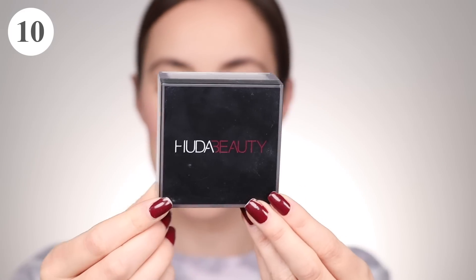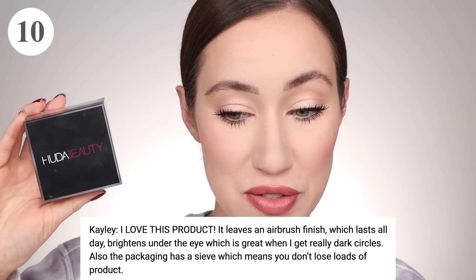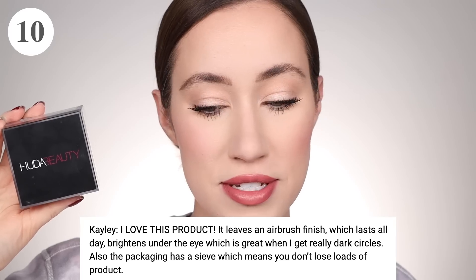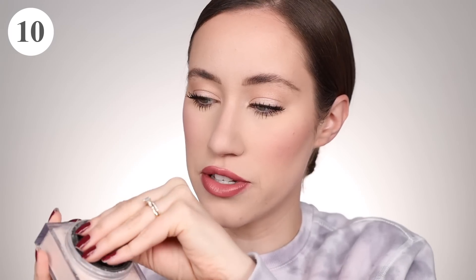Coming in at number 10 is the Huda Beauty Easy Bake Loose Baking and Setting Powder. I love this powder personally. I do actually read a couple of reviews as we go through each powder. So Kaylee said, 'I love this product. It leaves an airbrushed finish which lasts all day, brightens under the eye, which is great when I get really dark circles. Also the packaging has a sieve which means you don't lose loads of product.' Underneath the top you get that little net that catches the product so you don't get an overload escaping the pan.